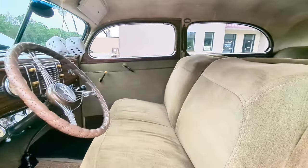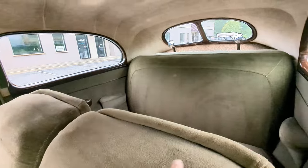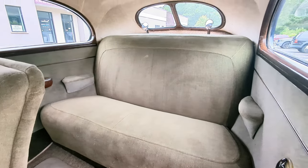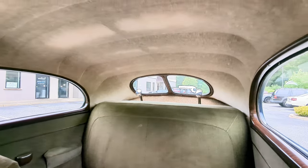The interior is beautiful too — not overly done, just right. The back seat was just refinished. Beautiful headliner.